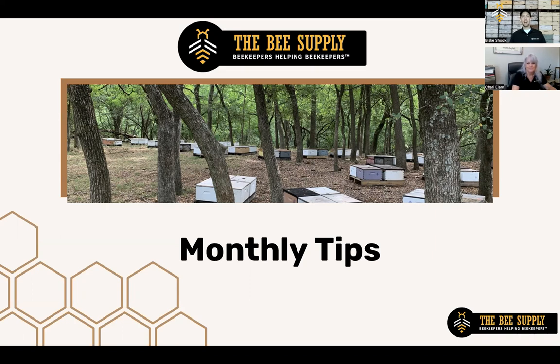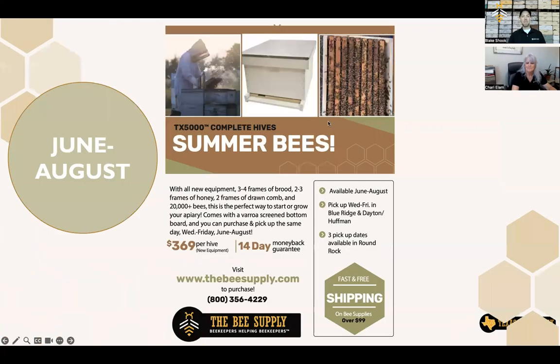My name is Blake. I'm one of the owners of the Bee Supply. Thank you for joining us tonight. We did have a bit of a snafu when it came to creating this webinar live. I was actually out of town. Sherry and Charlie and James did a wonderful job with a live Q&A. We had a little tech glitch in the beginning that messed up the recording, so Sherry and I are re-recording the very beginning, then we'll jump to the bee yard and then the live Q&A with Charlie.